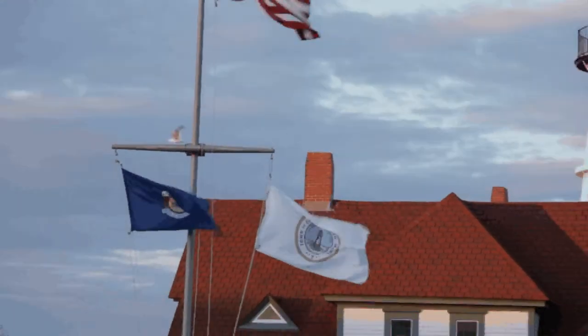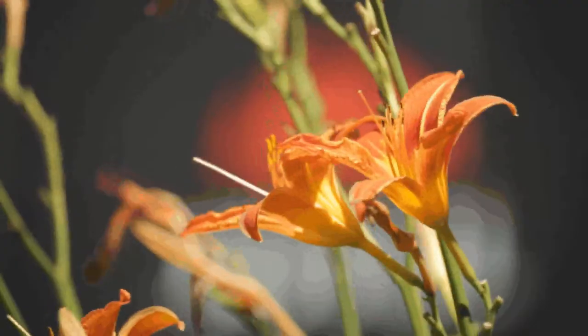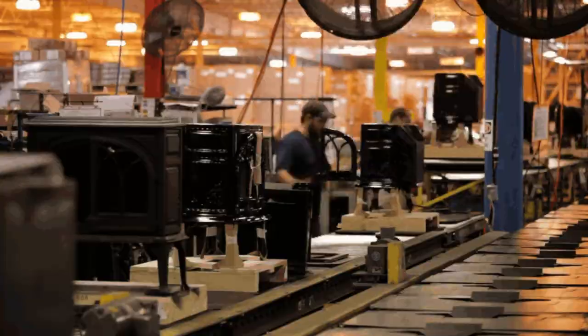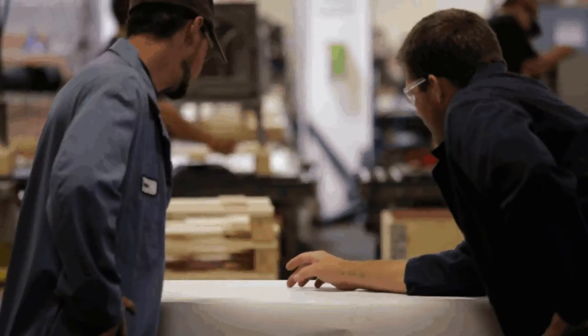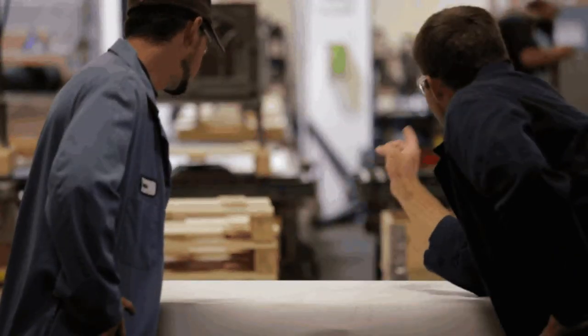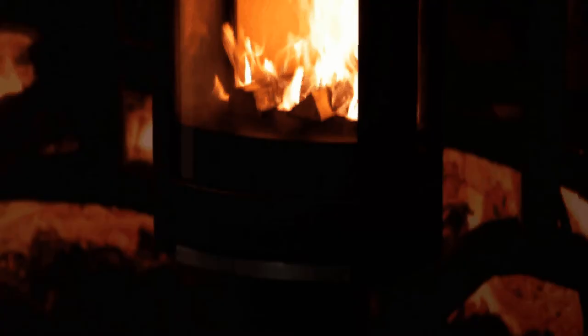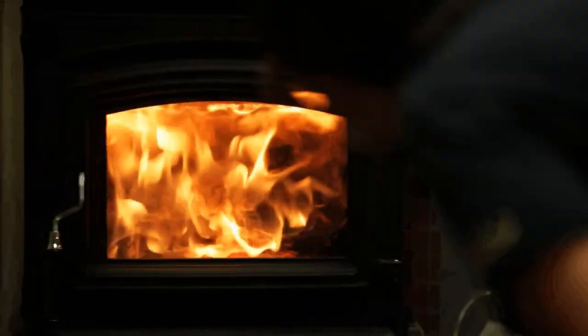Yodel North America has always been at the forefront in the hearth industry. Yodel takes pride in their commitment to quality and innovation. Yodel's highly sophisticated research and development, strict quality control systems, and the very latest production technology combine to produce the ultimate in both looks and performance. Yodel cast iron is durable enough to last generations and is 100% recycled and recyclable.